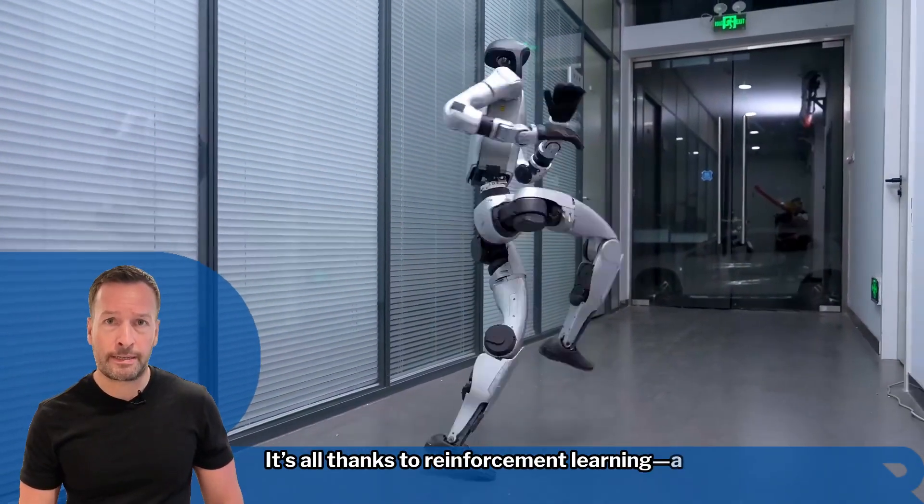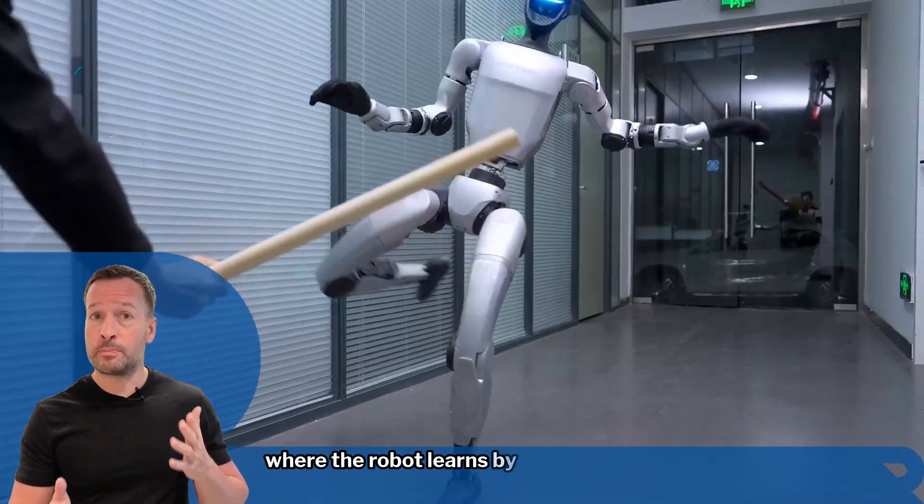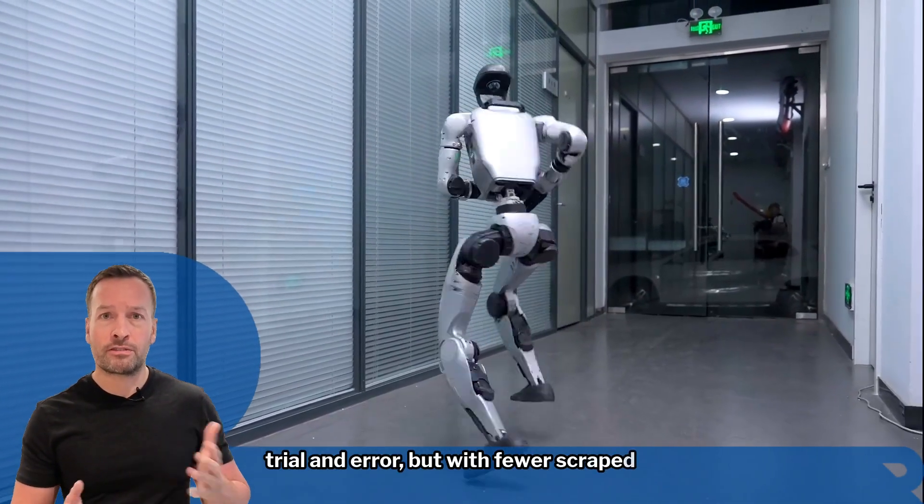It's all thanks to reinforcement learning — a method where the robot learns by doing. Think trial and error, but with fewer scraped knees.